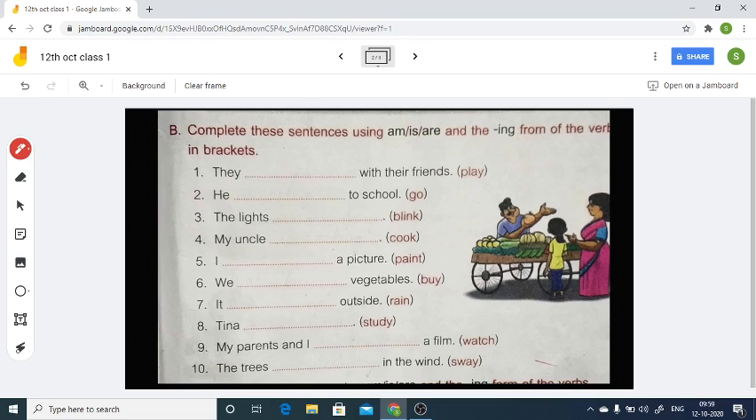Now 'they' is a plural pronoun, so we are going to use 'are.' They are — then what is the verb? We have 'play,' so we make it into the ing form: 'playing.' They are playing with their friends. Next we have the pronoun 'he.' He is a singular pronoun, so for singular pronouns we use 'is.' He is going to school.